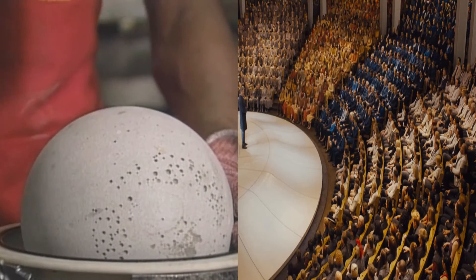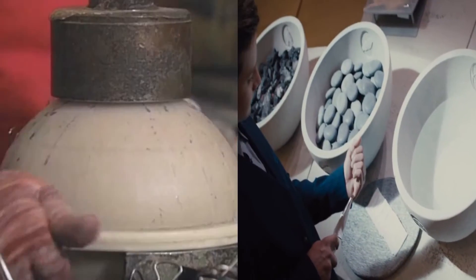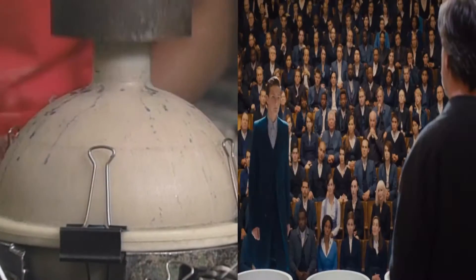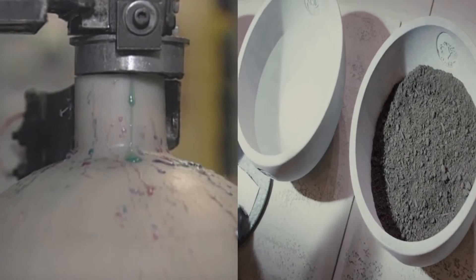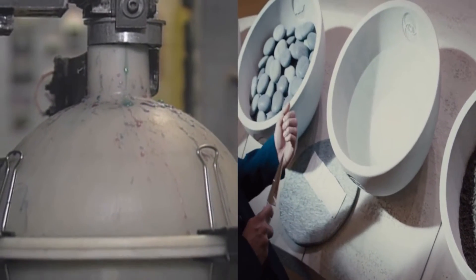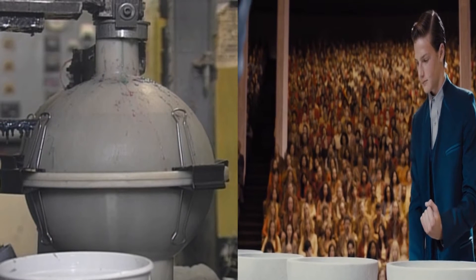The next step is to make the outer shells. Each core is put into the center of a larger mold, and a liquid plastic called polyester is added. It's the same polyester clothing is made from, only in a different form.